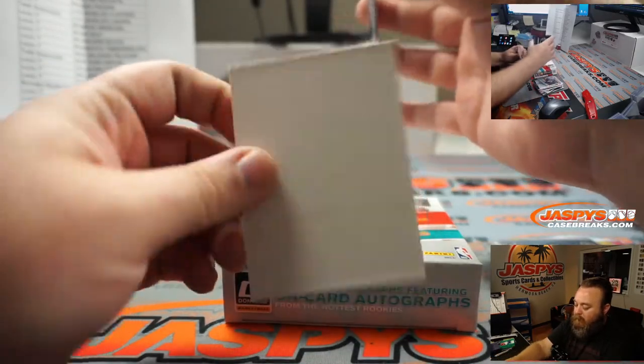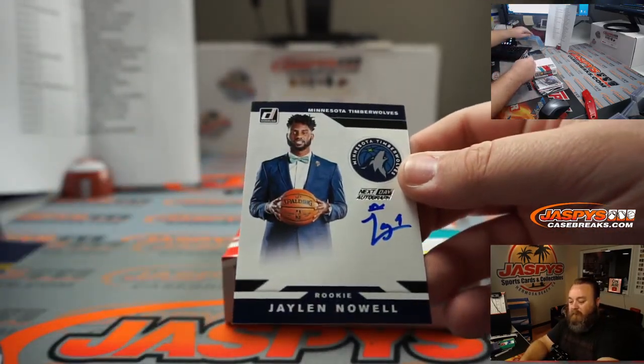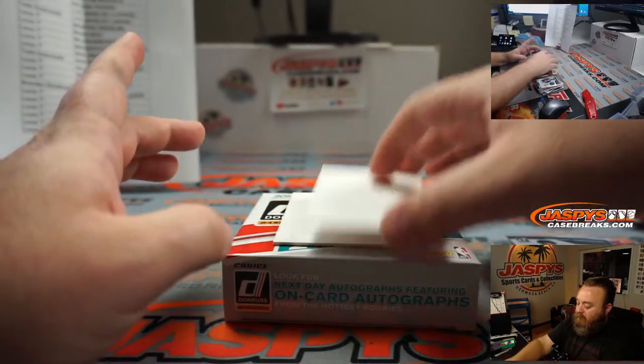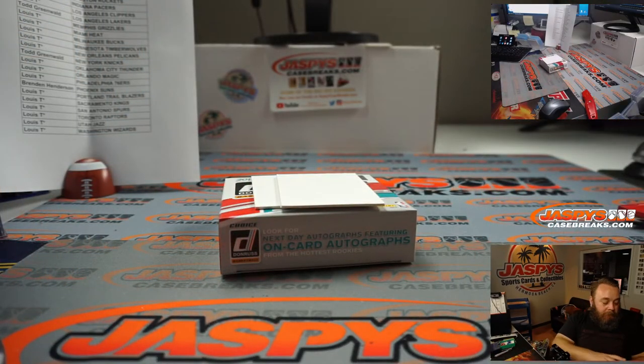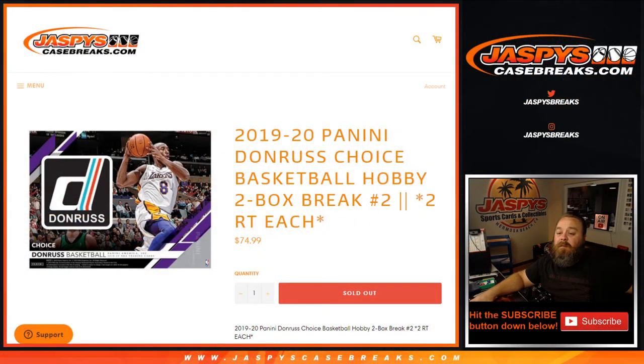And next up — Nerlens Noel for the Minnesota Timberwolves, going to Lewis. There you go guys, two nice boxes! And that was 2019-20 Panini Donruss Choice Basketball Hobby two box break — random team number two and three — all the way through, potentially 10 more breaks coming from that same case. I'm Sean, JaspesCaseBreaks.com, we'll see you next time.